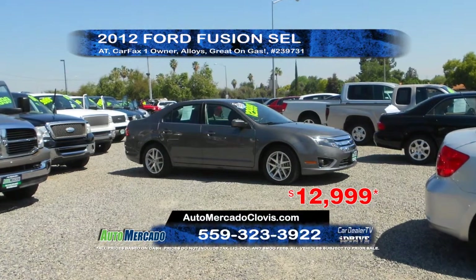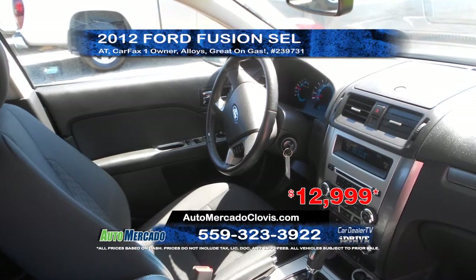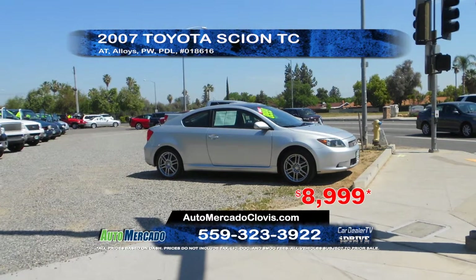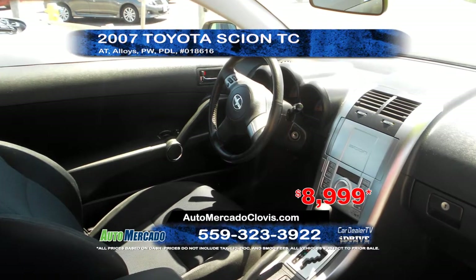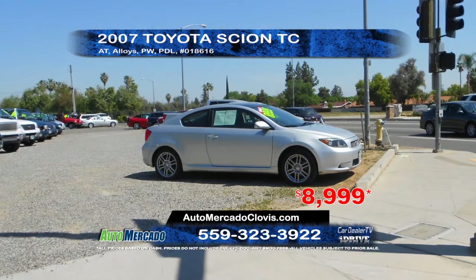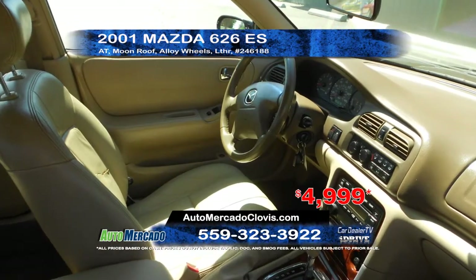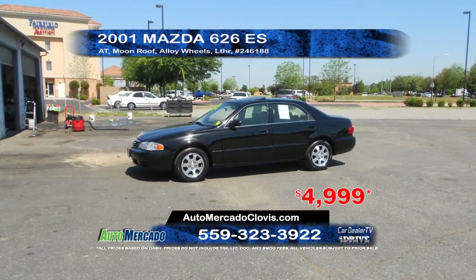Next, from Auto Mercado, we have a 2012 Ford Fusion SEL. This gas saver is a Carfax 1 owner vehicle and is equipped with automatic transmission and alloy wheels. Priced to sell at $12,999. Next up from Auto Mercado is this 2007 Scion TC. This vehicle is equipped with automatic transmission, power windows and door locks, and alloy wheels. A great price at only $89.99. From Auto Mercado, we have a 2001 Mazda 626ES. This vehicle comes equipped with an automatic transmission, leather interior, moonroof and alloy wheels. Priced to sell at $49.99.